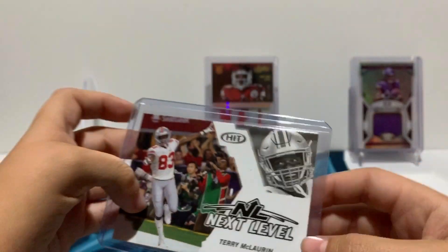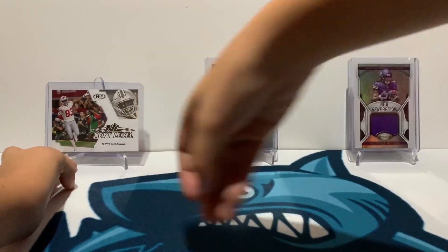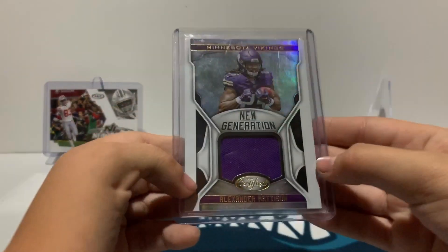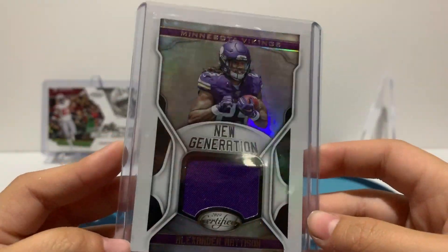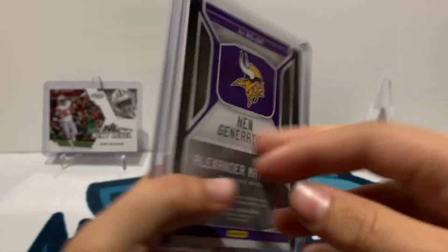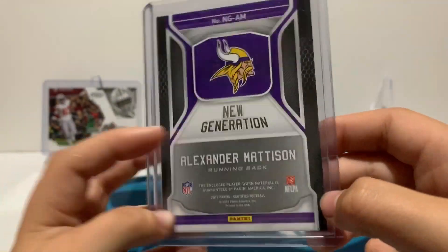I also have an Alexander Matteson rookie patch card, a New Generation card — very cool — from 2019 Certified, for the Minnesota Vikings.